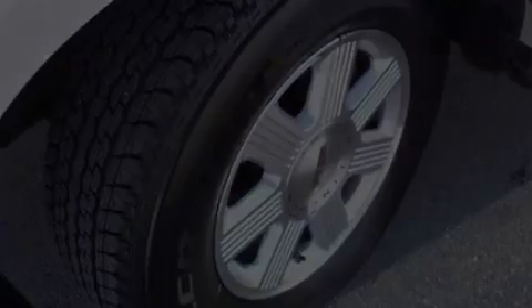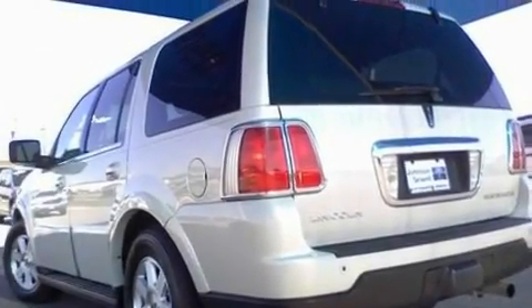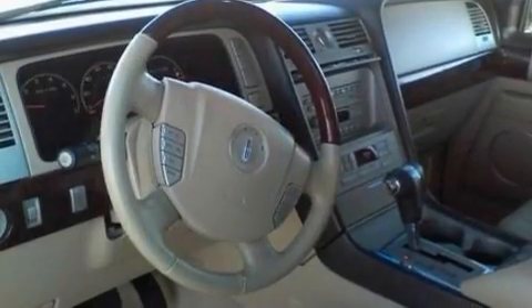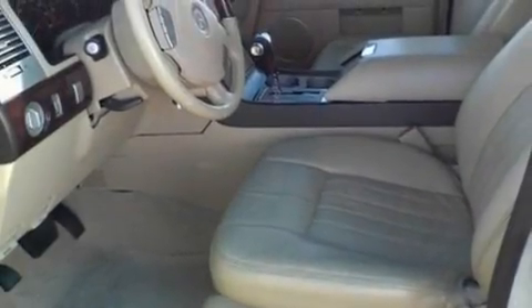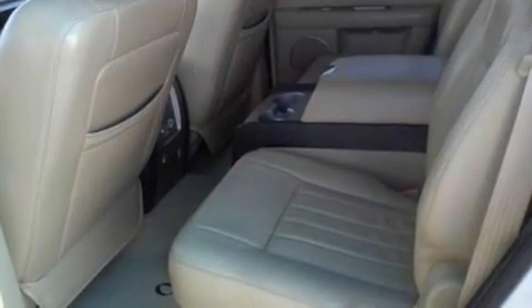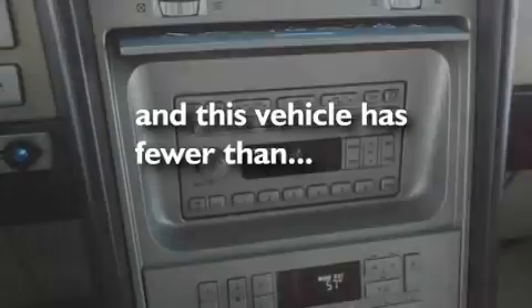Its top features and packages include power-adjustable driver pedals, memory settings for the driver's seat positions so you can recall your favorite position with the push of one button, cruise control, nine strategically placed speakers, leather seats, a trailer hitch receiver, big 18-inch wheels, a low-tire pressure indicator, a moonroof, and this vehicle has fewer than 58,000 miles on the odometer.